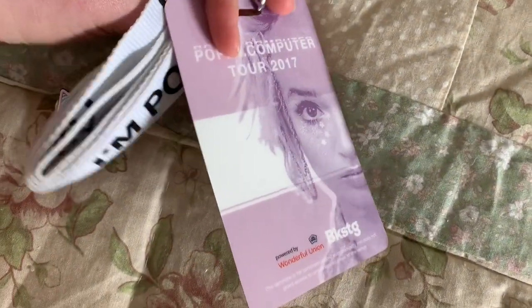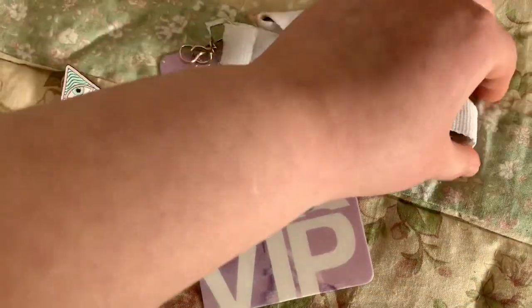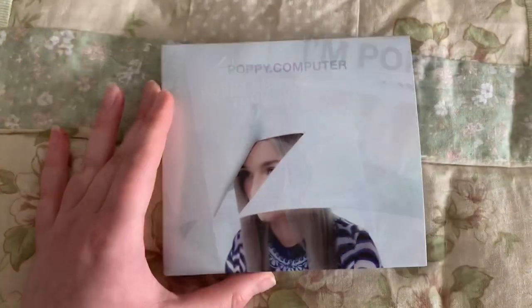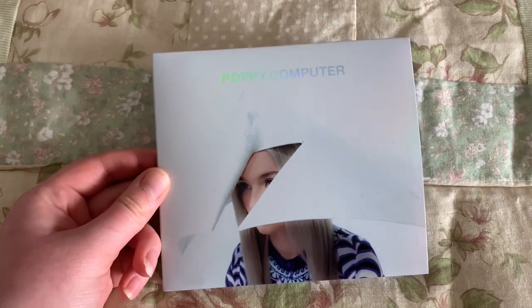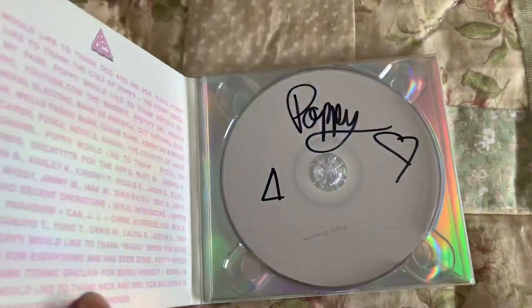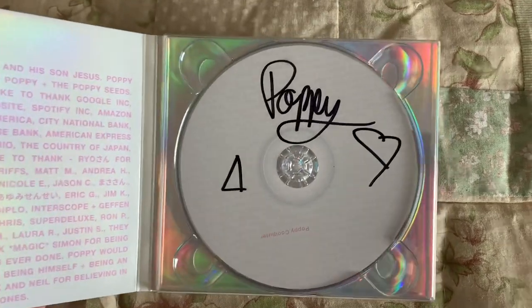That's what it looks like — this is something I'm always going to keep; I think it's so cool, and I can't wait to get another one when I go see her in just a couple weeks. So this item right here is probably the holy grail of my collection. This was another item I received as a VIP attendee of her first tour back in 2017, and it is my signed copy of Poppy Dot Computer, her debut album.